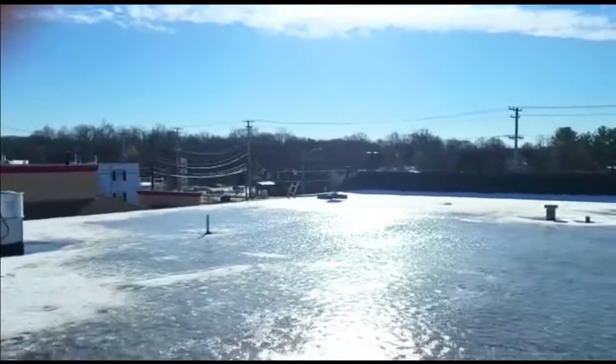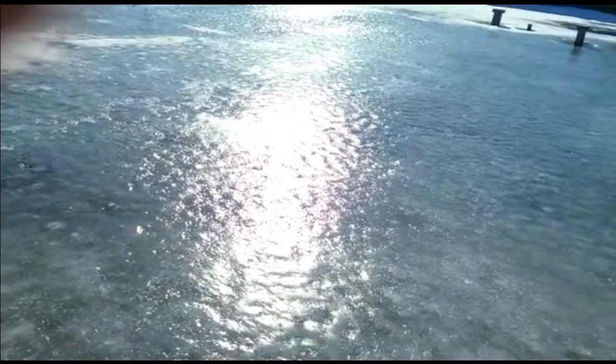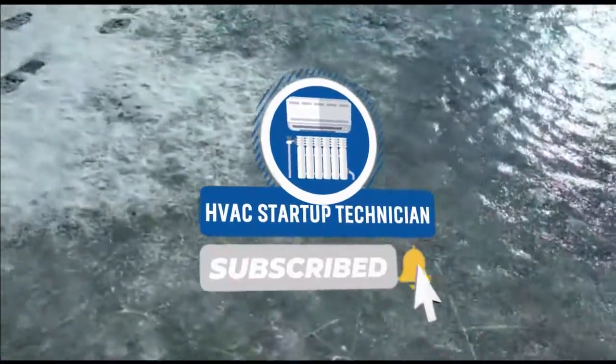Welcome to HVAC Startup Technicians. Today is a really hard day and I'm on a roof, walking on a roof. You can see me way down there. I just want to show you guys how frustrating it can be during the HVAC field. I just finished changing some filters.